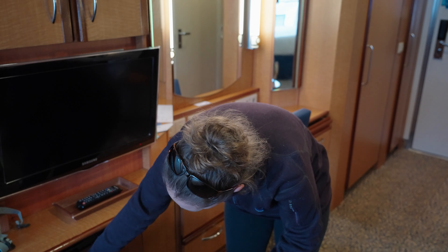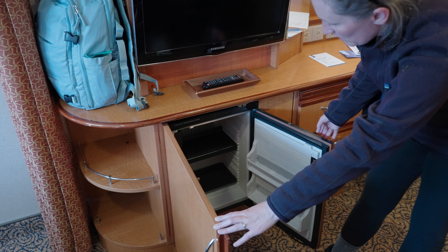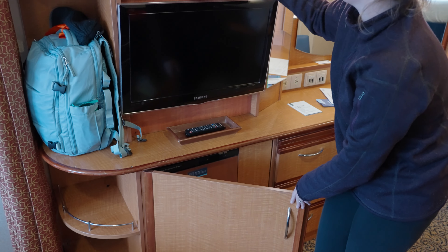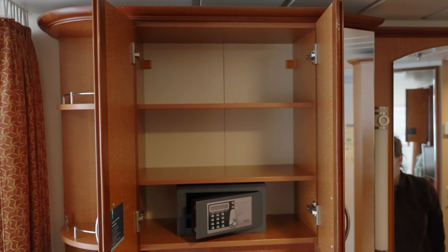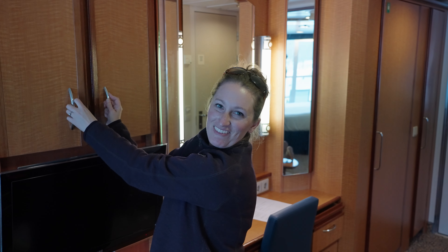And then in here we have a little mini fridge that we can put stuff in. I know, isn't that exciting? And then up here we have a little mini safe if you want to put anything important in that. Or a pantry.